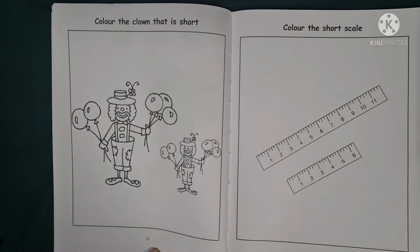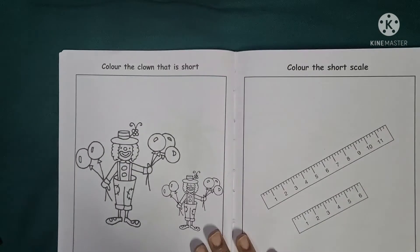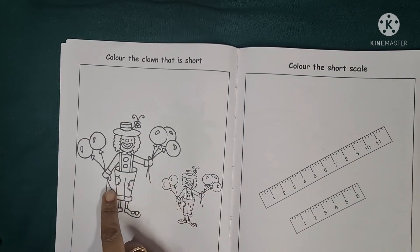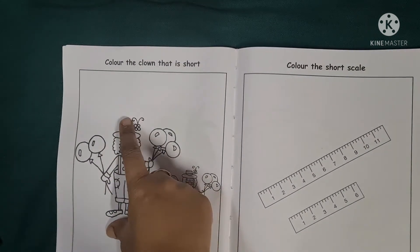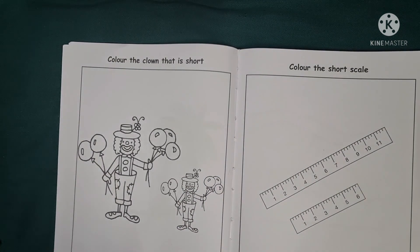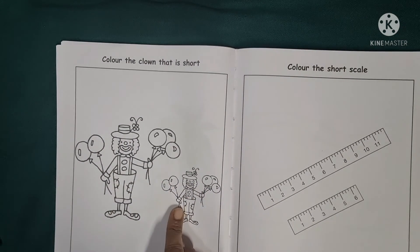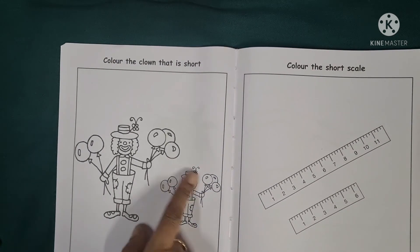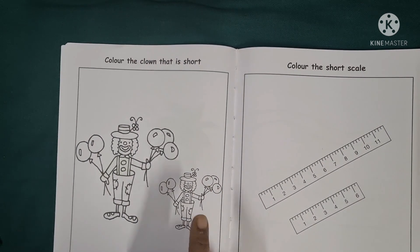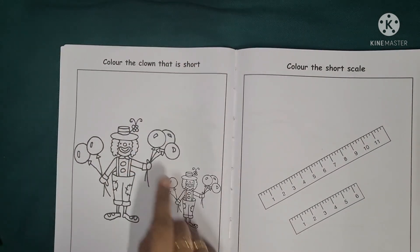Children, we will open our books to page number 12. Here it says: colour the clown that is short. Now here we see there are two clowns. We know the difference between tall and short objects. Which clown here is short? Yes, compare — it is the second clown which is shorter in size. So children, we would be colouring the second clown for homework. Colour the clown that is short — page number 12 would be done for homework.